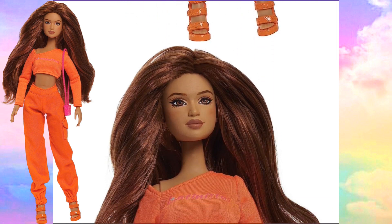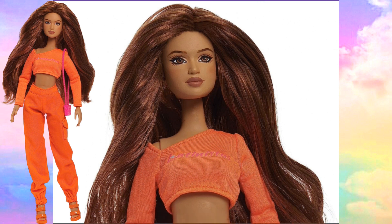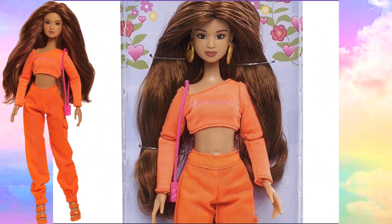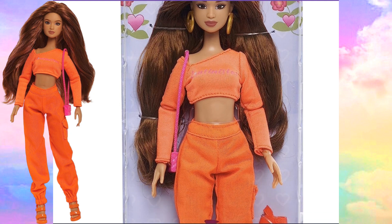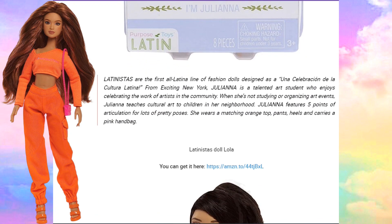This is her face as a close-up. It's so nice to see different types of dolls — they don't all look exactly the same, so I am always loving all these diverse looking dolls. She's amazing looking. This is her in her package. I love the way that they put them in the packages — it's very simple but very pretty. And it says these Latinistas are the first all-Latina line of fashion dolls designed as a celebration of Latin culture from exciting New York.